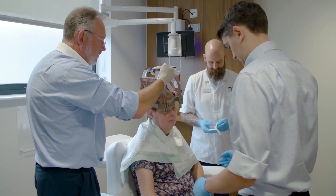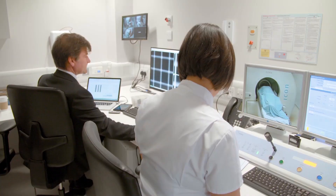Georgina's treatment was a standard day case Gamma Knife procedure. There was the frame fitting, the scan, the planning, and the delivery of radiation. It's not painful at all — you're not feeling anything.